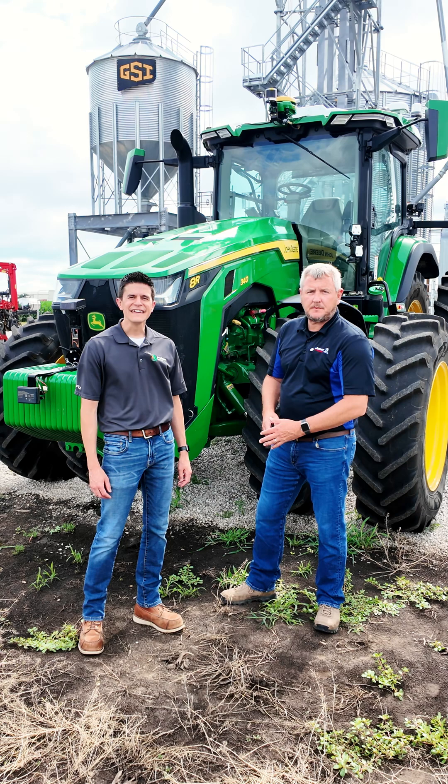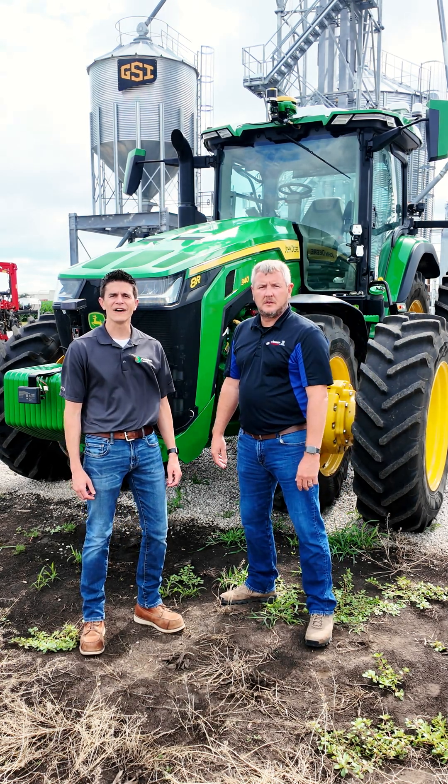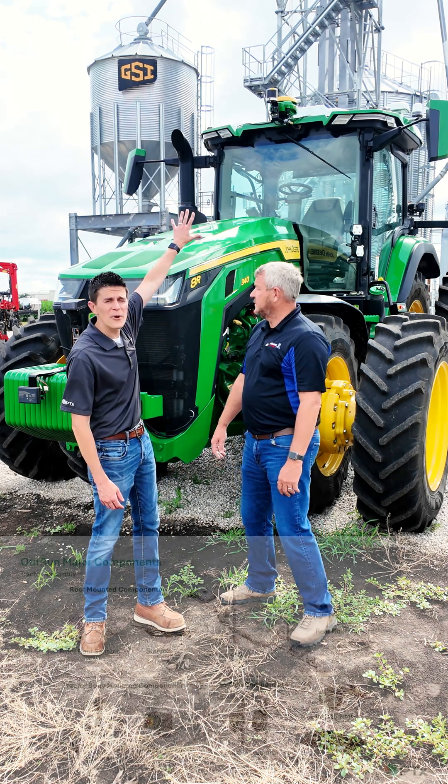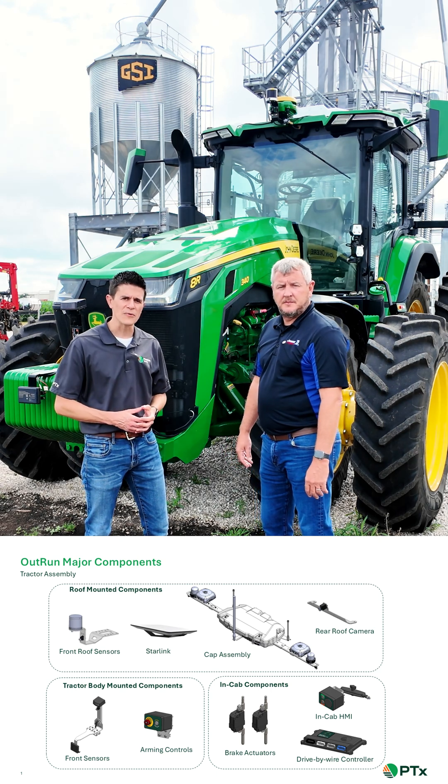OutRun is an autonomy platform that is designed on a technology stack that you can see up on top of the tractor here, and it consists of three main components.